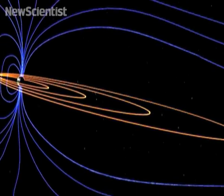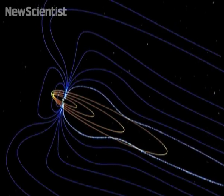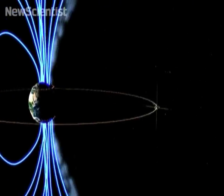The probes tracked what happened before and after an aurora sighting. The first event they witnessed was two magnetic field lines reconnecting, which fired particles towards the Earth to create an aurora.